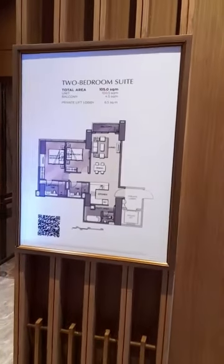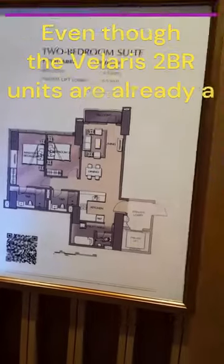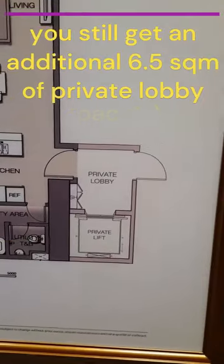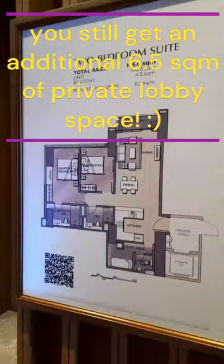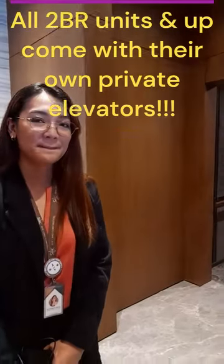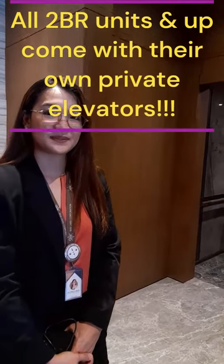For me, this is the creme de la creme — the two-bedroom, 105 square meters. The good thing about this area is we have an additional private loft which is not included in the total area that you pay for. It's 6.5 square meters — we call it the limited common area. And then the great thing is your own private lift, which is something only for suites or at the top level, right?